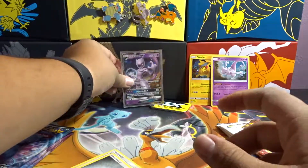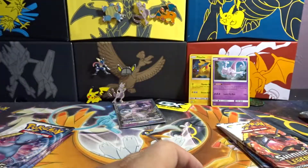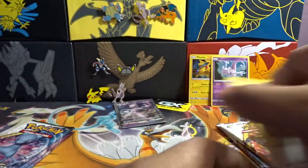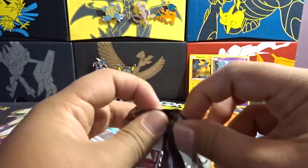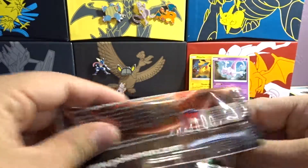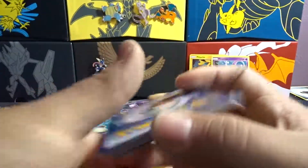So we got one good thing out of it. It is 4-2, basically like Sun and Moon. Not too bad. First pack magic right there, guys. There you guys have the code.